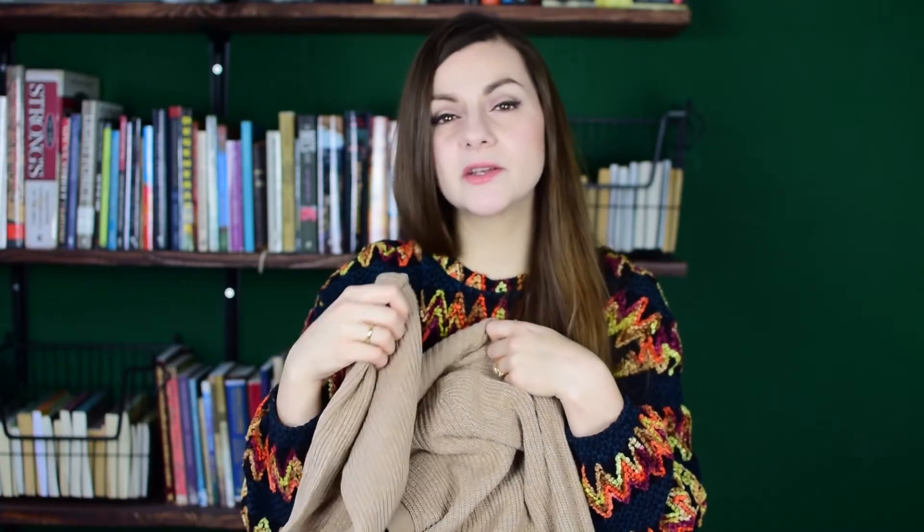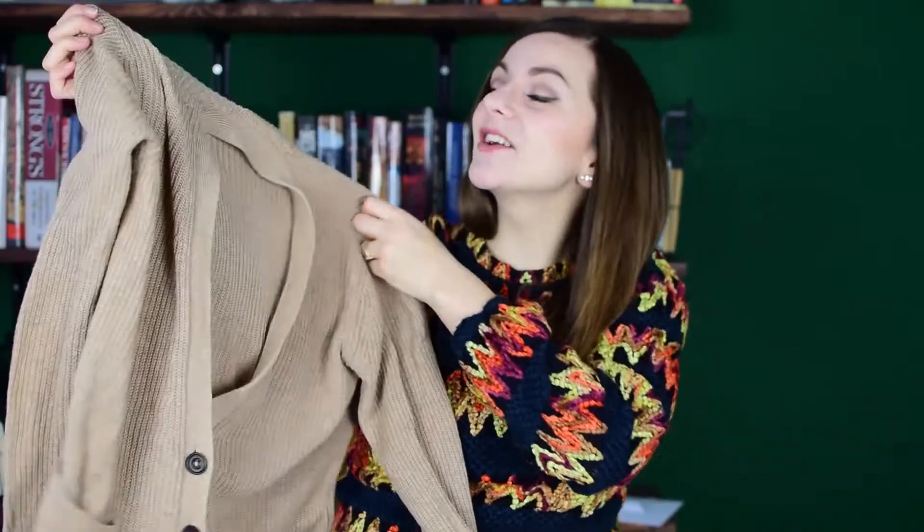I also found this really nice beige oversized sweater. It is by Abercrombie & Fitch and I think I paid 2.50 or 3 euros for this sweater. I really really like it and it is a size small, so I'm wondering if it maybe was actually from the men's section. I don't know if Abercrombie & Fitch does oversized clothes, because literally the last time I entered one of those stores must have been 2004. But I really like the fit of it and the color is so nice and very on trend for 2019.